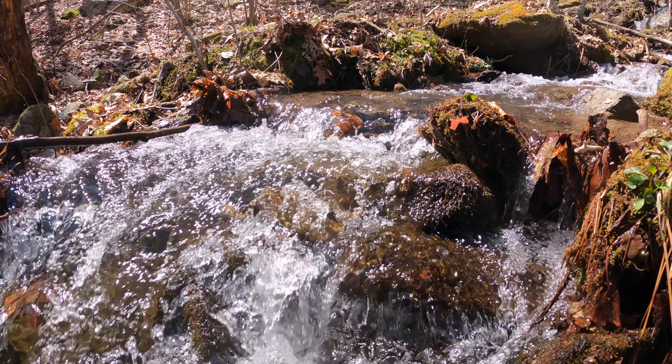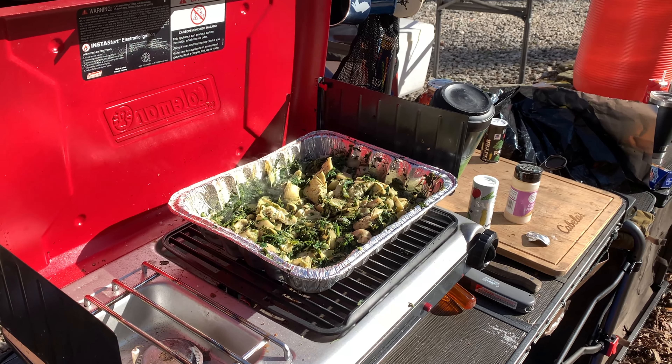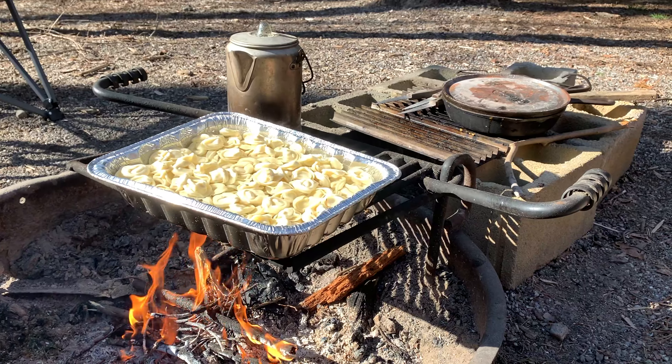When we returned to camp, we had worked up an appetite. Dinner was cheese tortellini with meatballs, artichoke hearts, spinach, and red sauce.